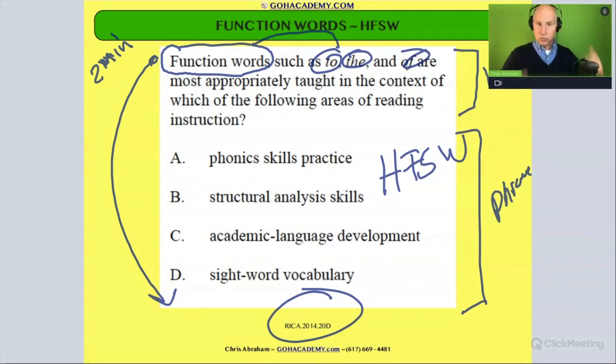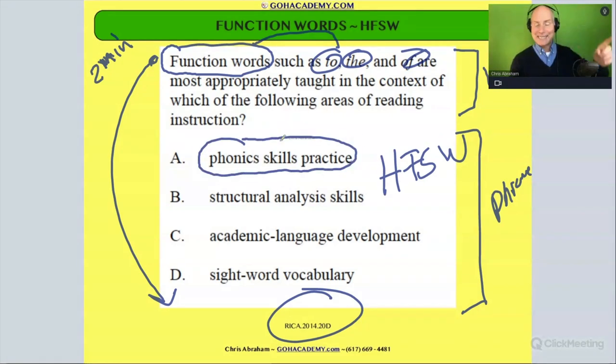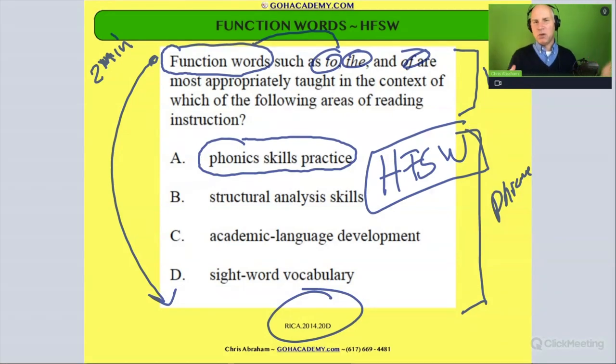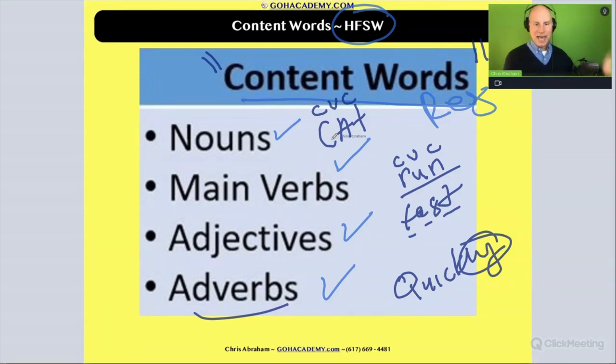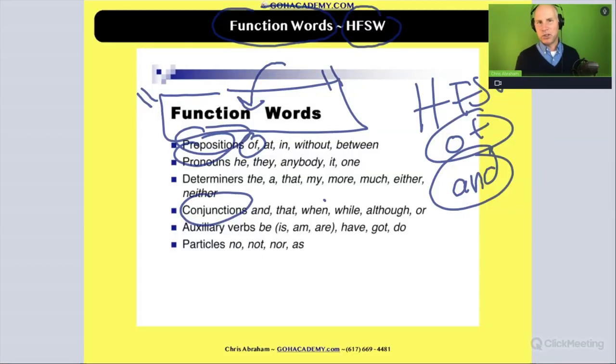So if I read this over — function words, right off the bat you see your friend — 'such as to, the, and, of are most appropriately taught in the context of which of the following areas of reading instruction?' Phonic skills? Not really. These function words are often irregular, and you wouldn't really use phonics to decode them. We already said we don't approach these from a phonics angle. We approach high-frequency sight words by memorizing them because so many are irregular. It's easier just to memorize them, and then use decodable words like cat, fast, quickly to practice phonics patterns. So these function words right here, you really wouldn't use them in a phonics activity because so many of them could be irregular.